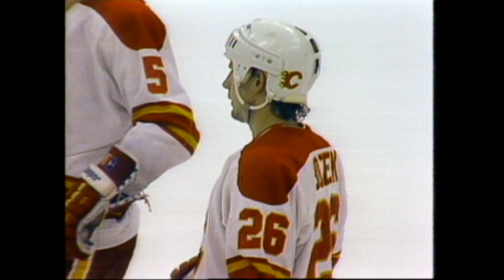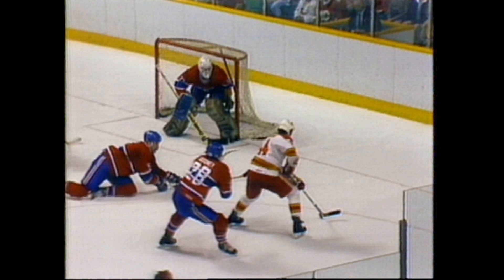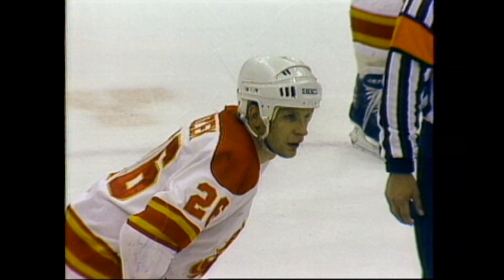Second goal for the Flames, number 26, Steve Bozak. It's 4-2 Canadiens. Montreal turned the puck over near their own blue line. McCowan joined it. Hunter's in front along with Bozak, and it's Bozak who puts it away. Montreal had the puck almost out of the zone, but Calgary reacted and turned that upward flow into an inward flow, and it got Montreal flat.